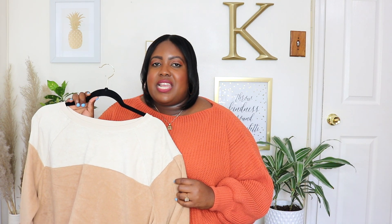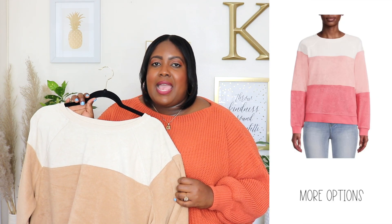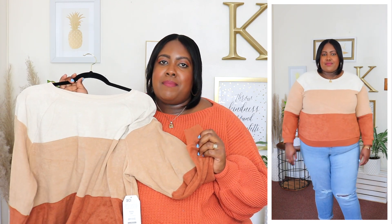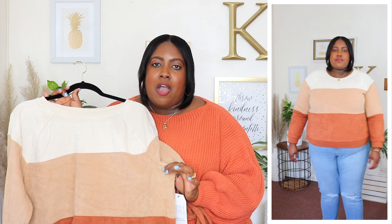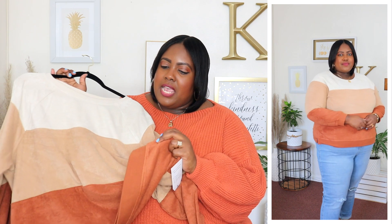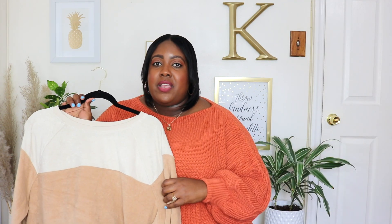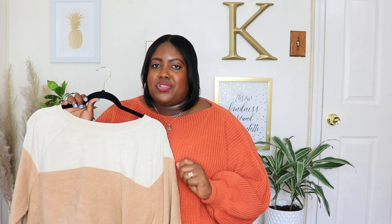Next up is this Time & True color block sweater. I'm wearing an extra extra extra large and the price is $17.98, available in one other color but I have it here in cinnamon spice. It has a crew neckline, long sleeves with the color block detail going down, and a banded cuff. The cotton poly material is very soft to the touch and there's slight venting at the side. Unfortunately I feel it was a little bit too tight on me so I'm going to return this. I noticed some Time & True sweaters online list as 2XL but it's not a true 2XL — that's very misleading, so keep that in mind.